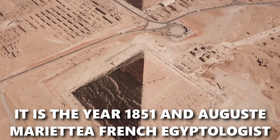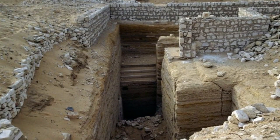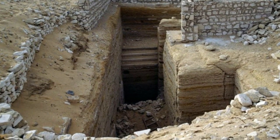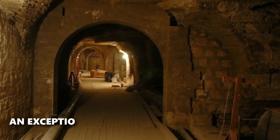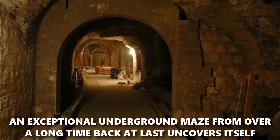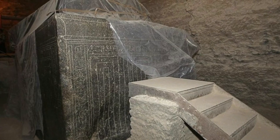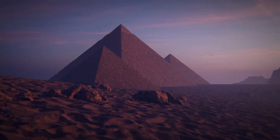It is the year 1851 and August Mariette, a French Egyptologist, is making his way up to a tower of massive boulders in preparation to use explosives on them. At the point when the residue clears from the explosion, an exceptional underground maze from over a long time back at last uncovers itself, and the baffling stone boxes that Mariette finds inside the design are shocking, regardless of whether they present a seemingly unsolvable riddle.